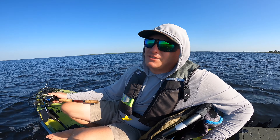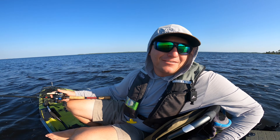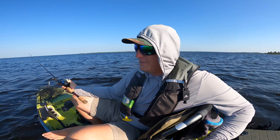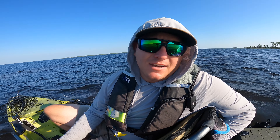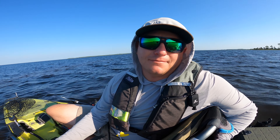Hope you guys enjoyed this episode of me getting broke off by a big redfish. If you haven't, subscribe to the channel and like the video — it really helps get it out there to more people. With that being said, I'm going to stop rambling now and go pedal home and go to work.